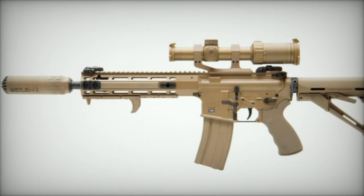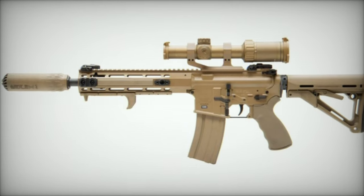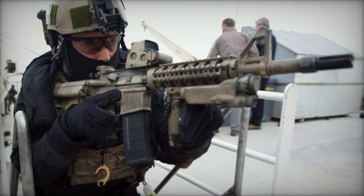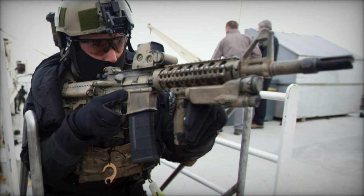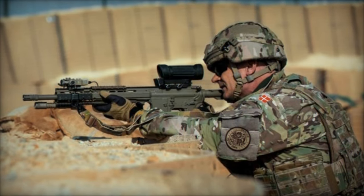At the prestigious CANSEC 2024 exhibition, Colt Canada, a subsidiary of Colt CZ Group, introduced a promising new variant of their C8 Carbine — the C8A4. This advanced firearm is a potential contender for the future assault rifle configuration of the Canadian Armed Forces under the Canadian Modular Assault Rifle project.